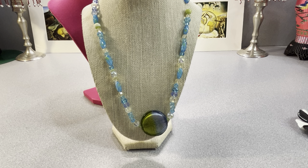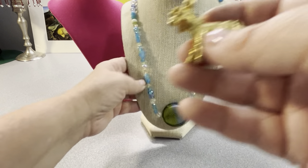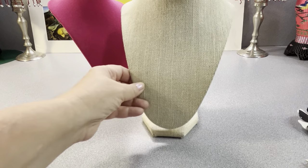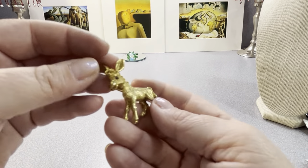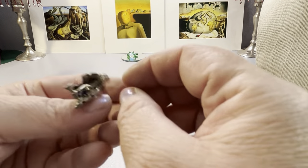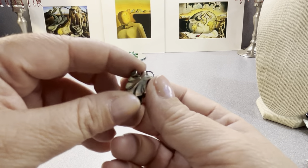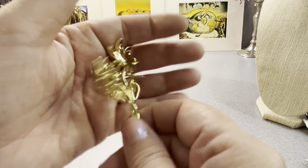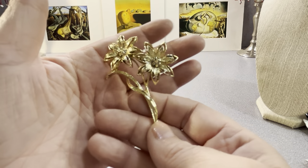A tiny little vintage donkey — I don't know who the maker is, I will discover that. A donkey with a rhinestone eye, cute. I don't see donkeys a whole lot. Sterling silver earrings — I have to research them. This has — it's nice, I don't see a name on it but it's vintage, mid-century most likely.